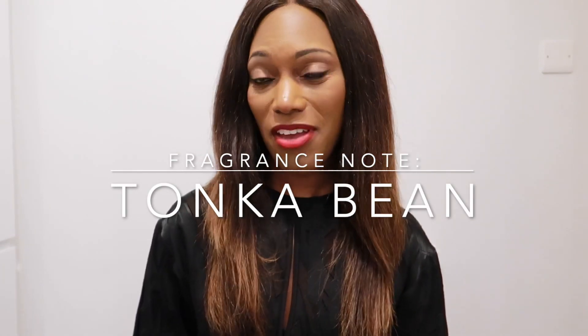Hi darlings, welcome back to another video. My name is Charlene — if you're new to this channel, welcome! Here I talk mainly about fragrances, lifestyle, and tea. Today's video is one I'm really excited to film because I will be going through some of my favorite fragrance notes with you guys.